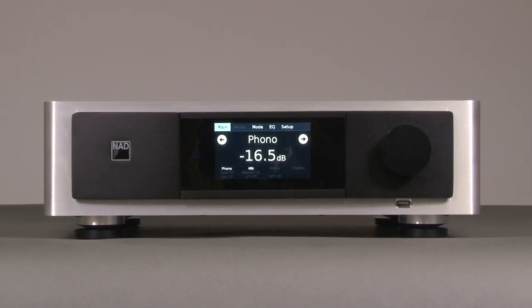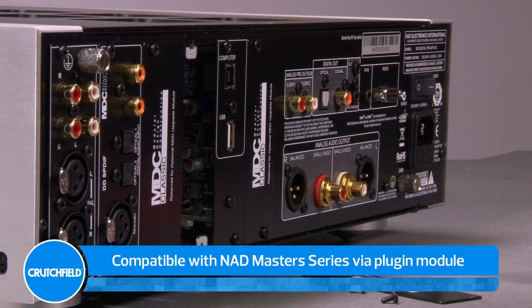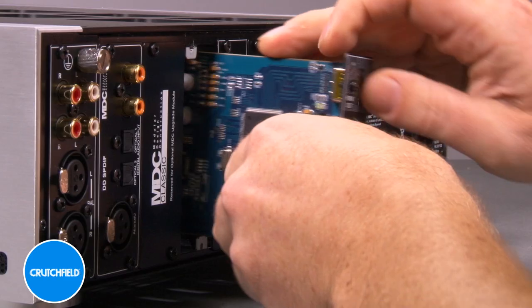BlueSound also works with the NAD Master Series. If you already have a Master Series M12, an optional BlueOS module lets you turn your preamp into a wireless music player.